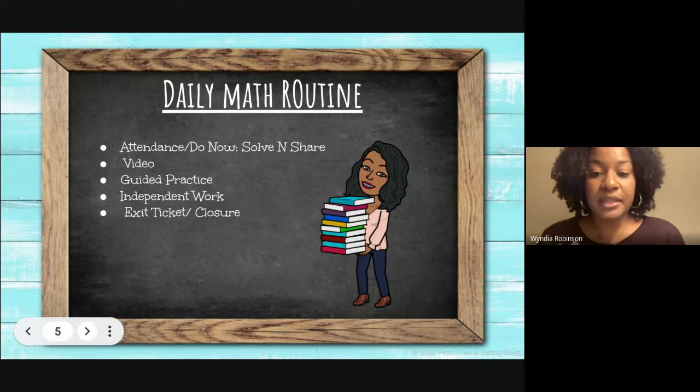After we review and discuss the solve and share, we'll then watch an instructional video that allows students to visually grasp the concept we're learning for the day, as well as ask questions regarding that topic. After the video, we'll have a guided practice in which I do a problem, the children do a problem, and then we all do one together.